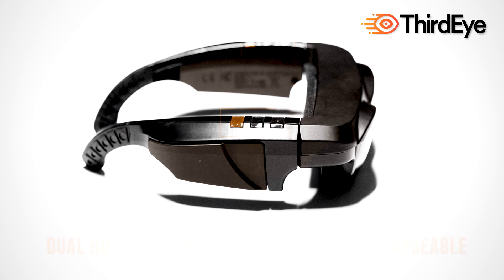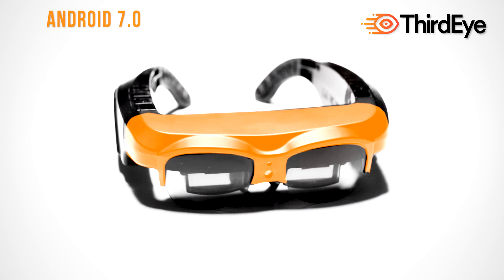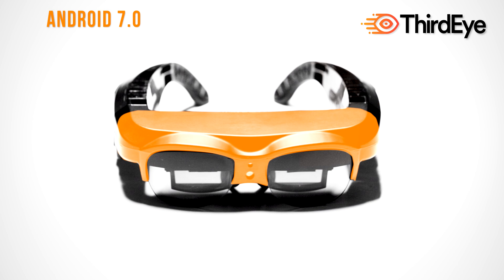All-day long battery life. Easy-to-use controls. Powerful AR software platforms. Open-source Android OS platform for app developers.